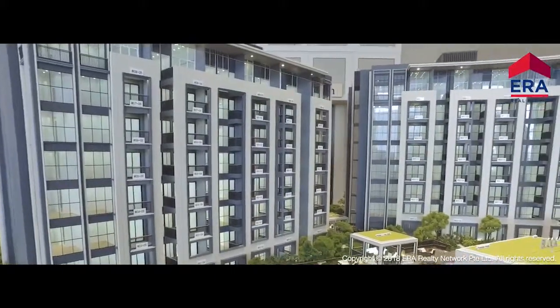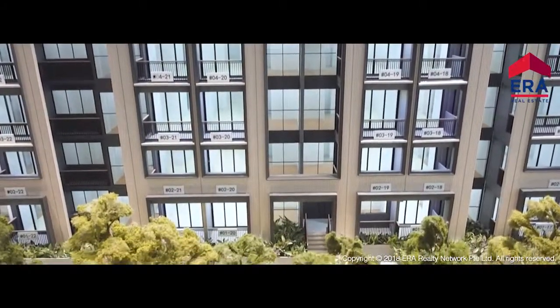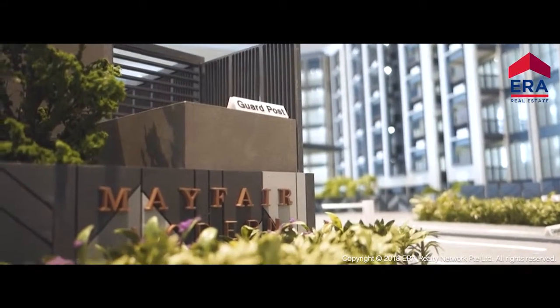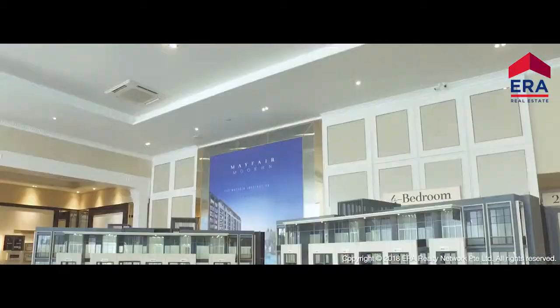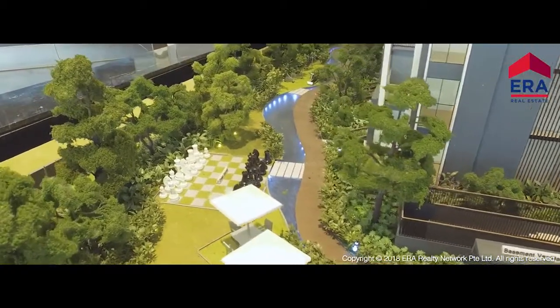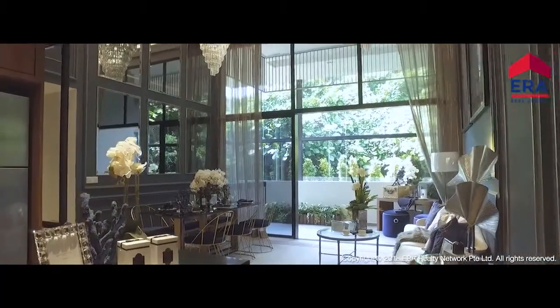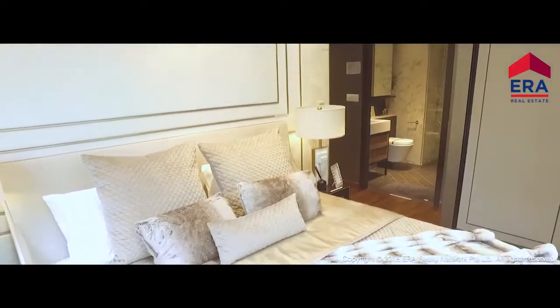The Mayfair architecture is an understated expression of timeless British prominence, brought to life in the prestigious district of Bukit Timah. Mayfair Modern is a verdant green oasis for the discerning, with an exclusive 171 units ranging from 1 to 4 bedroom apartments.